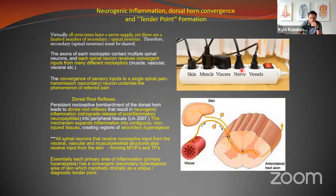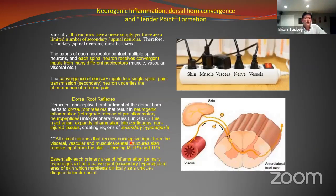Dorsal root reflexes, discovered in 1990, are part of this retrograde inflammation. When inflammation comes into the cell body of the first-order neuron, it sends out retrograde from the dorsal root ganglion, and it also happens at the spinal cord level. There are really two places — the dorsal root ganglia and the dorsal horn — where you can get this neurogenic production of inflammation.